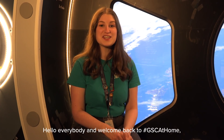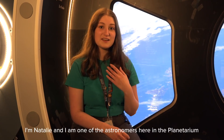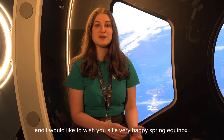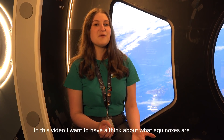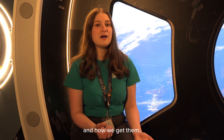Hello everybody and welcome back to GSC at Home, where we get to bring a little bit of science into your days every day at 10am. I'm Natalie and I am one of the astronomers here in the planetarium at Glasgow Science Centre, and I would like to wish you all a very happy spring equinox. In this video I want to have a think about what equinoxes are and how we get them.